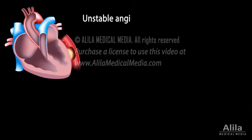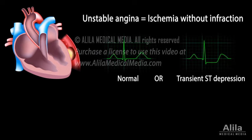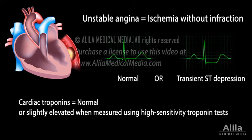Unstable angina is basically ischemia without infarction. It impairs cardiac function but has not caused cell death. ECG changes are absent or transient. Cardiac troponin levels remain normal or only slightly elevated. It should be noted, however, that this condition is clinically unstable and often precedes a myocardial infarction.